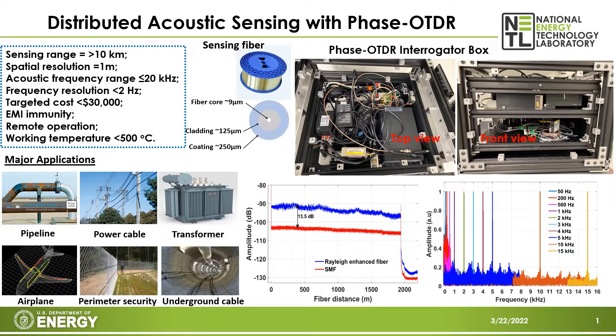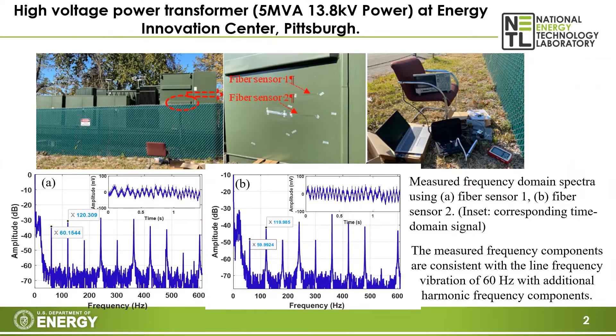We have used different kinds of sensing fibers, such as standard single-mode fiber and specialty relay-enhanced optical fiber, which enhances the vibration sensing performance. We did a field demonstration of electrical power transfer monitoring and also pipeline acoustic transmission monitoring based on the developed Fiber-Optic Acoustic Sensing System.